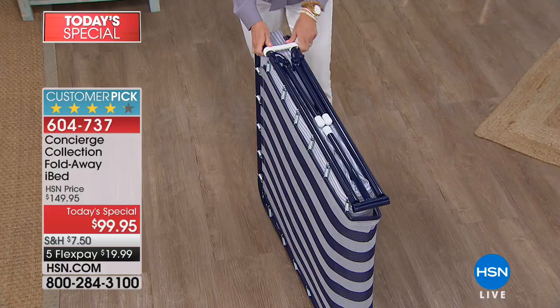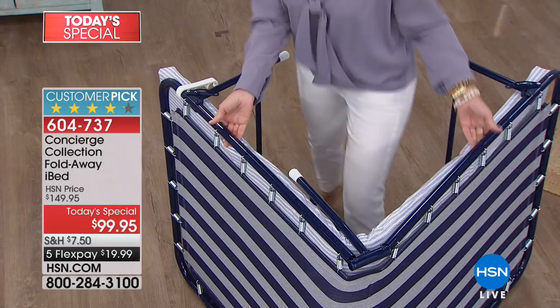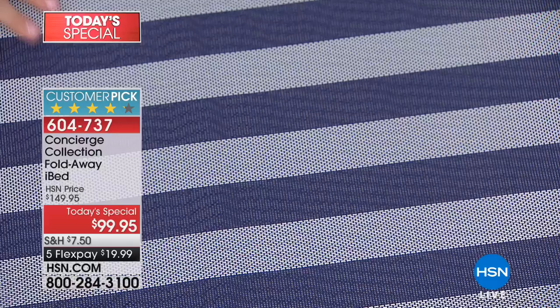One thing I want to point out about the iBed: the legs lock in place. A lot of similar beds out there don't have this locking mechanism, which makes sure the legs stay in place. There are 34 steel springs all the way around — that's what really gives you the comfort. The foundation is a durable mesh with no bar in the middle, which is springy, contouring, and moves.